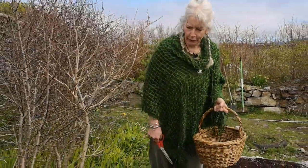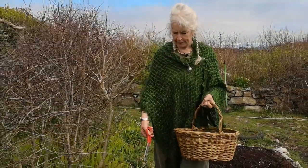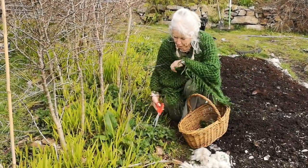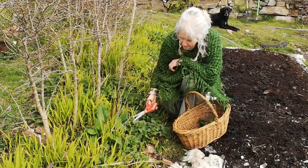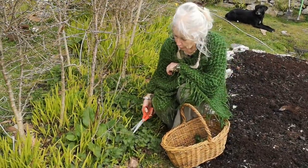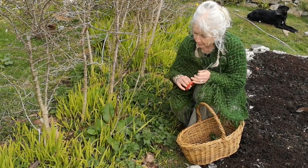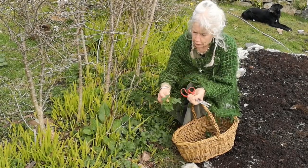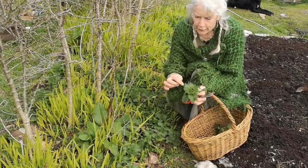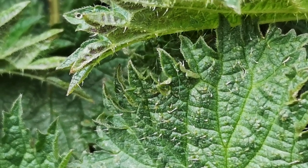So this is when nettles are at their best. I'm going to get the spring tops for the soup. I just thought I'll show you what they look like close up — they look similar to mint. They're both what you call Lamiaceae; they're both in the Lamiaceae family. So if you just have a look at the nettle, you can see also lots of very, very fine little hairs, and there are the stings.